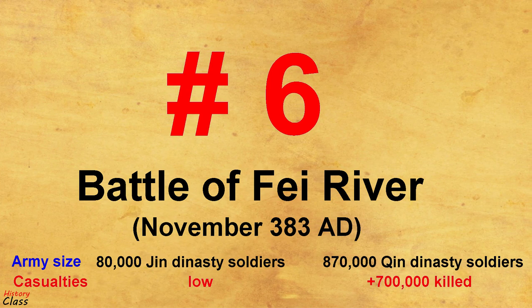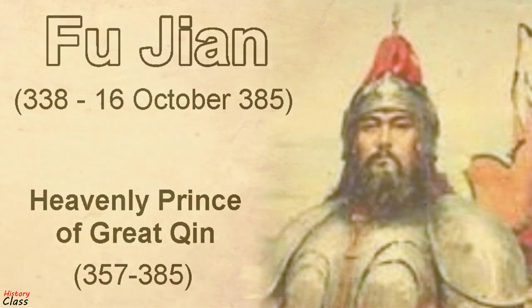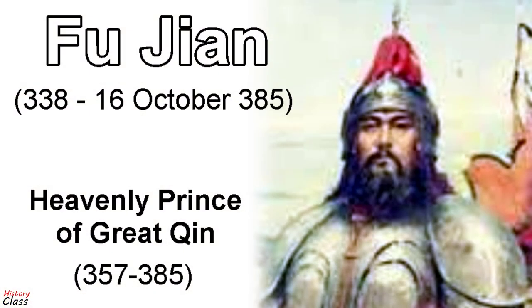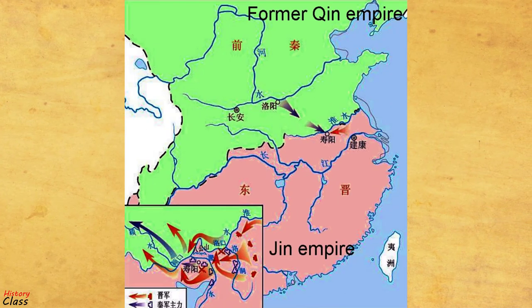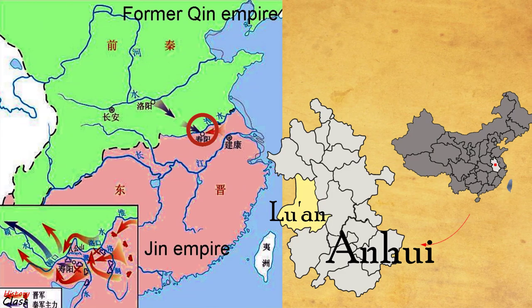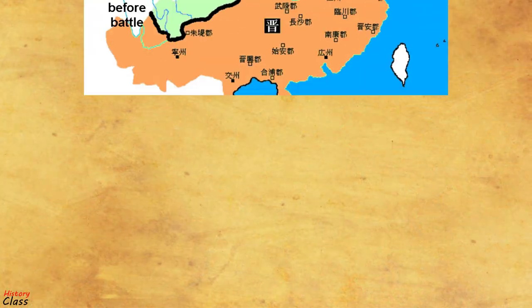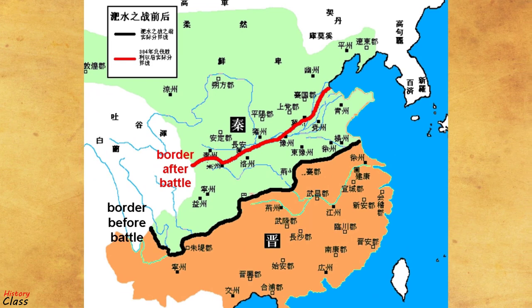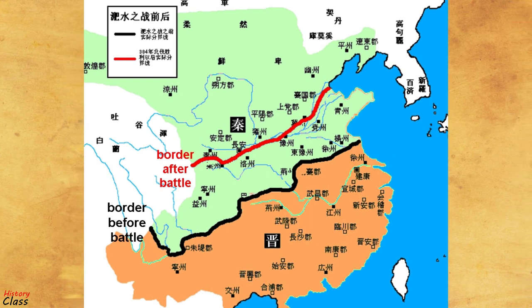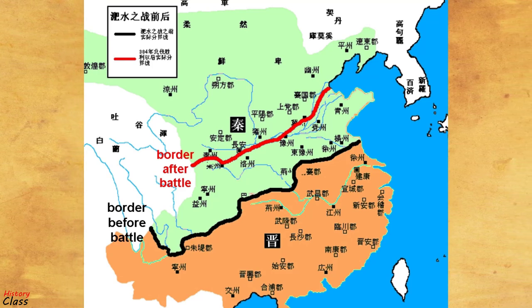Number 6: The Battle of Fei River in 383 AD. During the Battle of Fei River in 383, Fu Jian of the former Qin Empire was decisively defeated by the numerically inferior army of Eastern Jin. The location of the battle, the Fei River, no longer exists but is believed to have flowed through modern Anhui and Hubei near the Huai River. The battle is considered one of the most significant battles in the history of China. The aftermath includes the former Qin Empire falling into massive civil war and its eventual destruction, ensuring the survival of Eastern Jin and other Chinese regimes south of the Yangtze River.